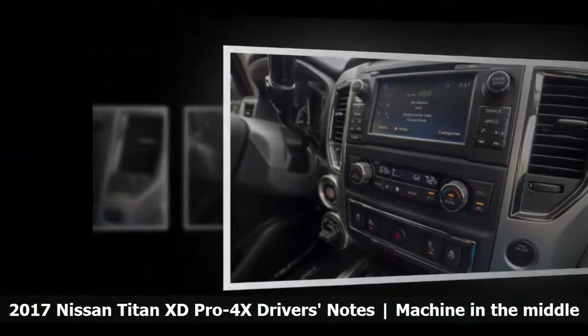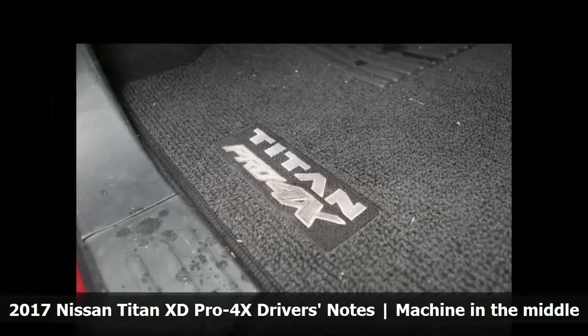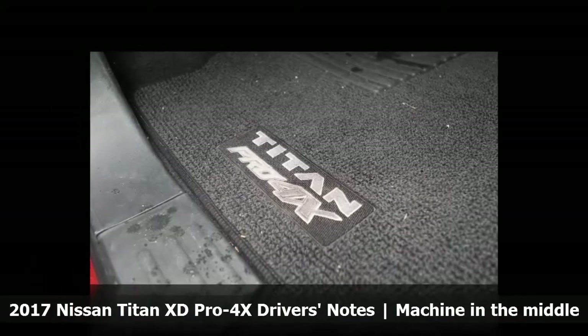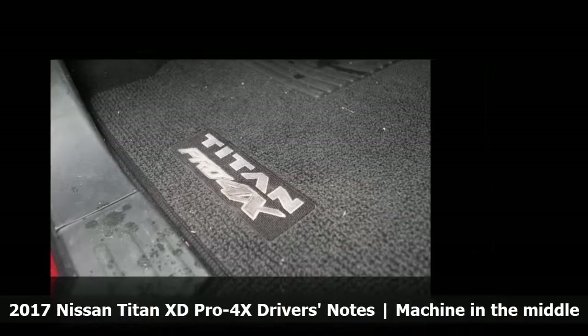The ride is a lot smoother in the Titan too, though I thoroughly enjoyed the Ram's rough ride. Because of the things stated above, once inside the Titan, I kind of forgot I was driving a truck. That's great for livability, but not nearly as satisfying.